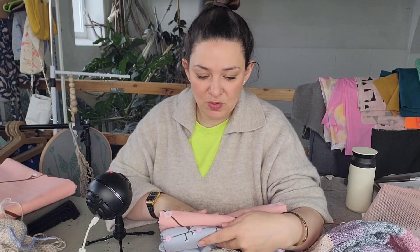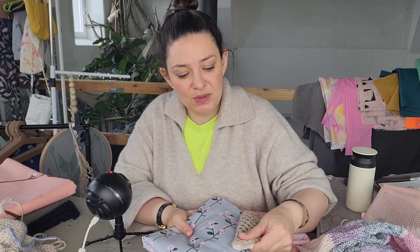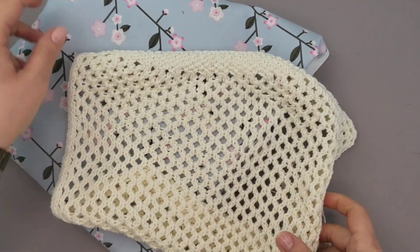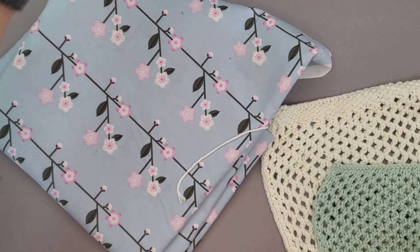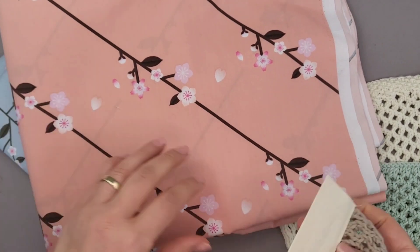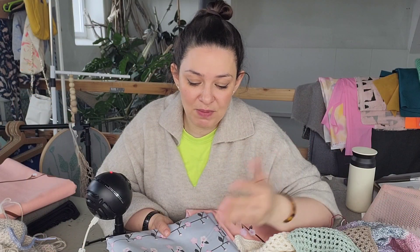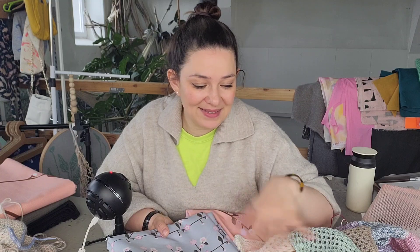Deshalb habe ich natürlich die Stoffe bekommen – und die passen farblich so wunderbar zu diesen Maschenproben. Die Kollektion mit den Stoffen heißt Sakura – das sind Kirschbaumblüten auf Japanisch. Die haben das so grafisch gesetzt, dass es witzig aussieht. Ich finde, das hat so einen lustigen 70er-Jahre-Touch und dazu dieses gestrickte Netz. Ich mache die Taschen unbedingt noch raus. Ich weiß nicht, ob ihr Lust habt, mit mir Taschen zu stricken, aber so einfache Projekte zwischendurch für den Sommer sind total angesagt.